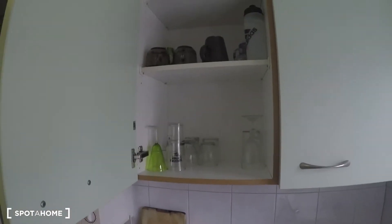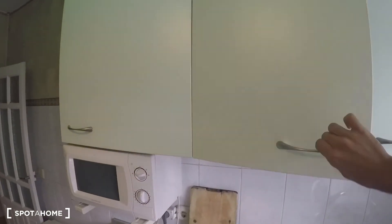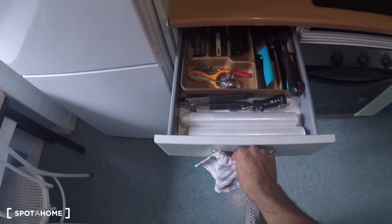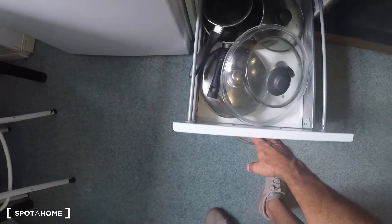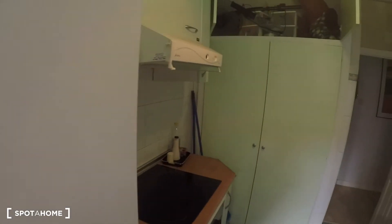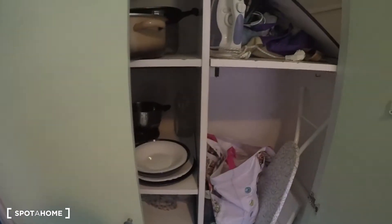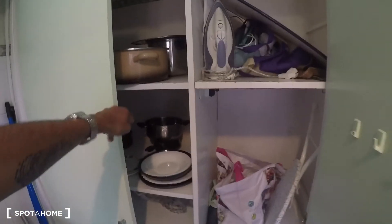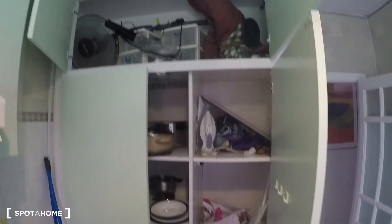The kitchen is fully equipped — here are some of the cups, glasses, and kitchenware. Here are the knives, forks, and pots and pans as well. You also have this built-in closet unit where the plates are stored, plus some extra space inside and up top.